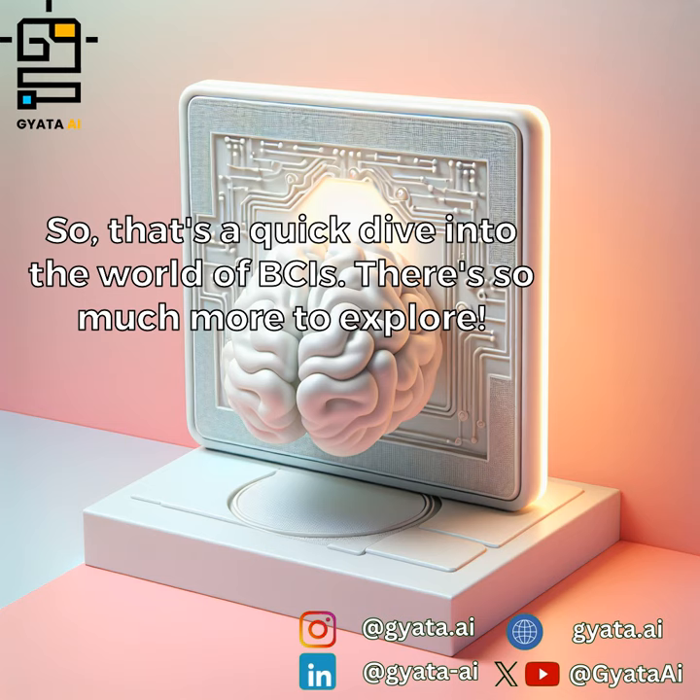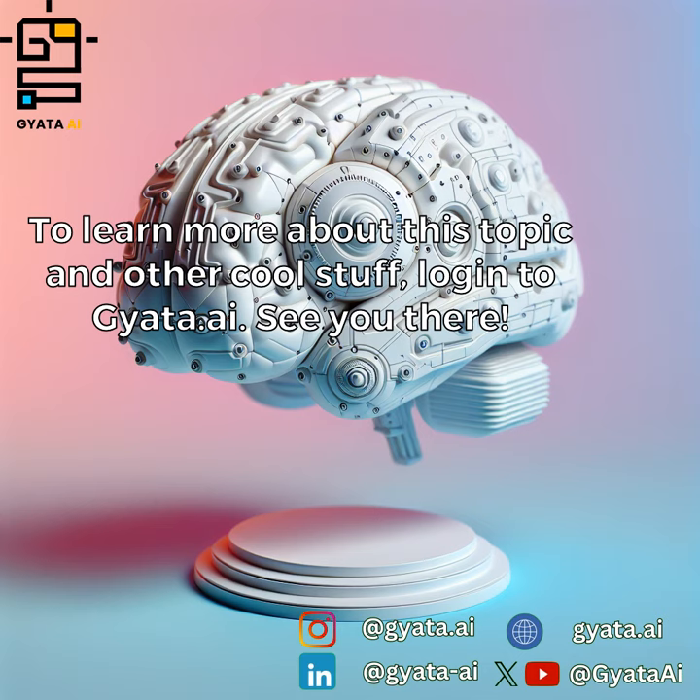There's so much more to explore. To learn more about this topic and other cool stuff, log in to jada.ai. See you there.